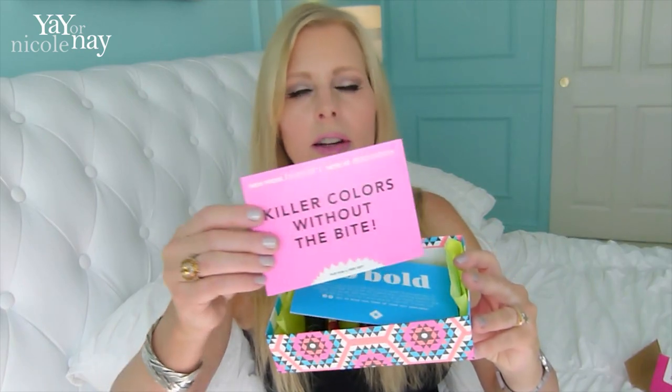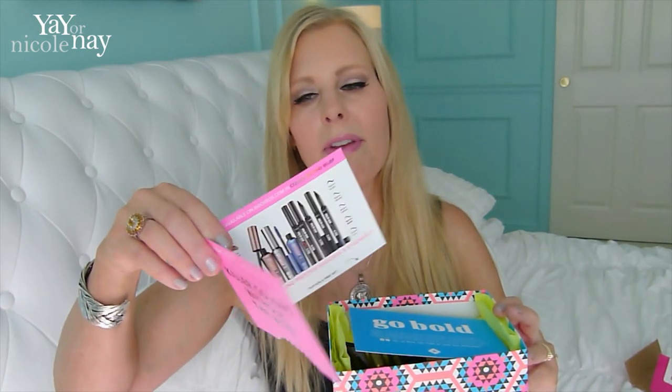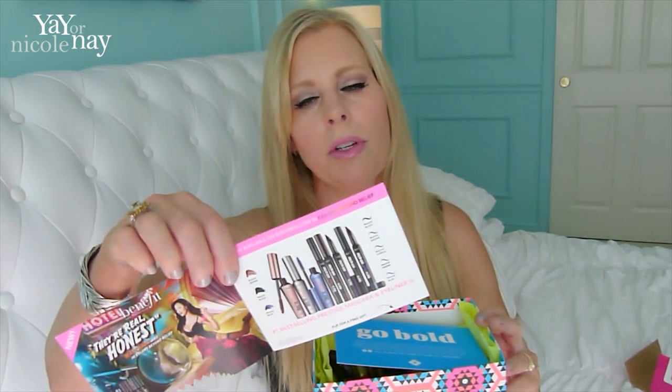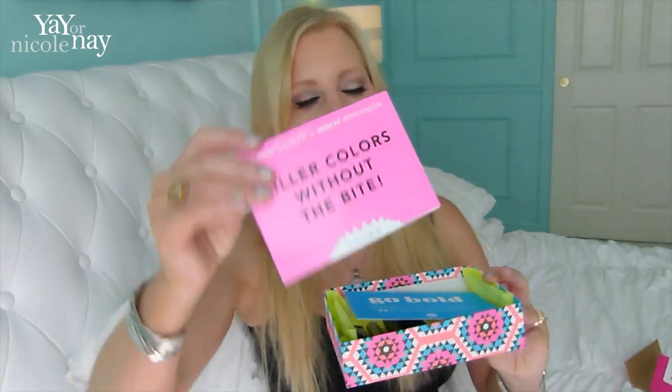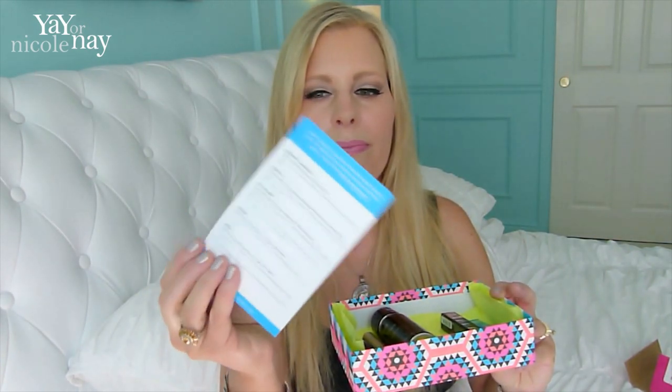It comes with a little card. This one is actually about Benefit and a special offer where if you order, you get a free mascara or eyeliner or something. And this is the card that has the information about what's in here and the full prices.